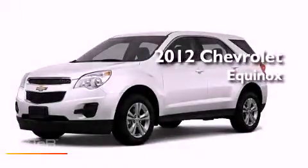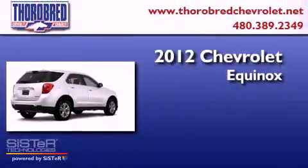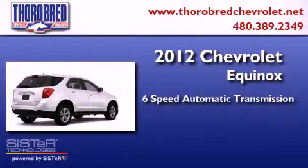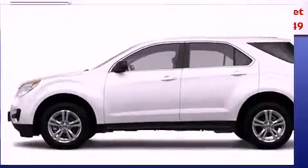This is a brand new 2012 Chevrolet Equinox. This crossover has a six-speed automatic transmission, an inline four-cylinder engine, and all-wheel drive.